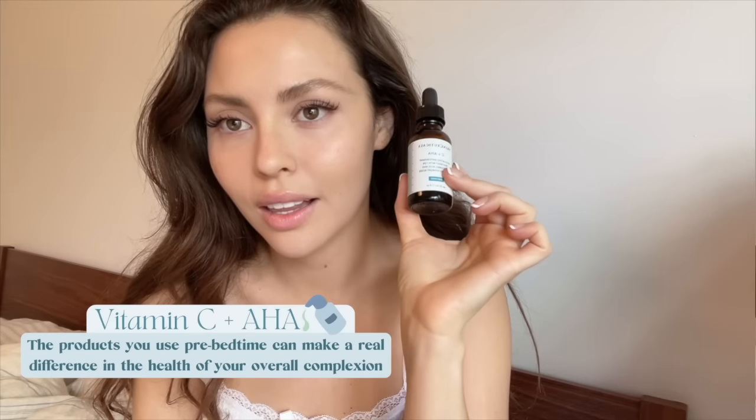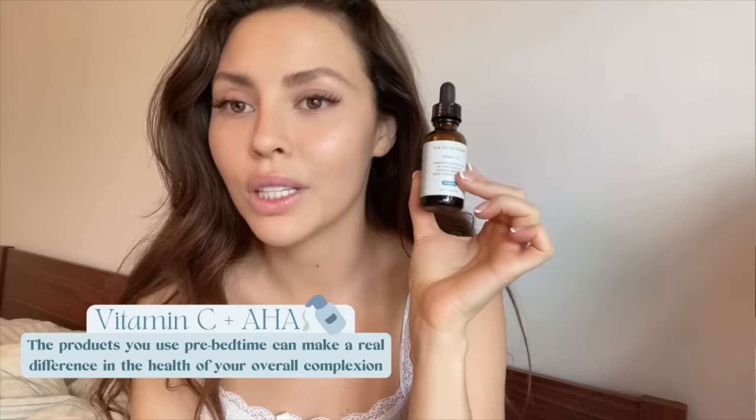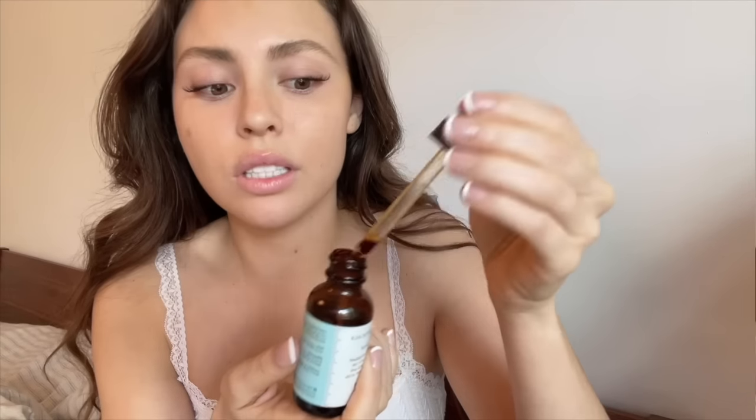This first one is the C+AHA from SkinCeuticals. I love to use this during the night — it's a bit potent, and when you wake up your skin looks so glowy. It has a bit of AHA, so alpha hydroxy acids, while also having vitamin C with antioxidants, so it's just a punch of glow to the skin. Just be careful with this vitamin C because it is so potent — you can see it's so orange — that it can sometimes stain your pillowcases. I always suggest letting it dry quite a bit first, and then you'll be totally fine. It does come out of pillowcases, so don't worry. Also, put your vitamin C on your décolleté — don't forget.